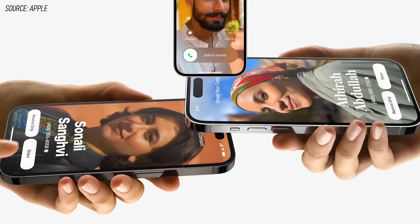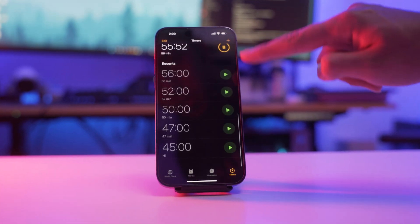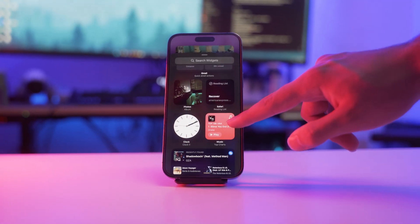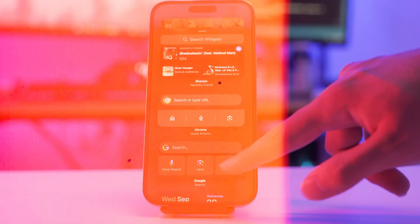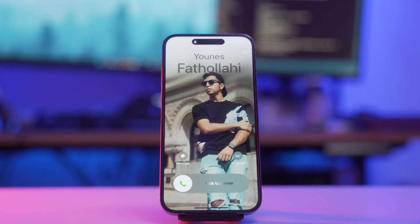iOS 17 is out and this is by far the best iOS version that Apple has released. You can now set multiple timers at once, there are new widgets you can choose from, and now you can use your phone as a smart display. You will be shocked if you see the last feature I'll be sharing in this video. By far my favorite is the new communication feature, and this might just be the biggest update in iOS 17.